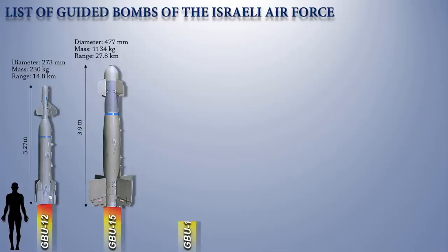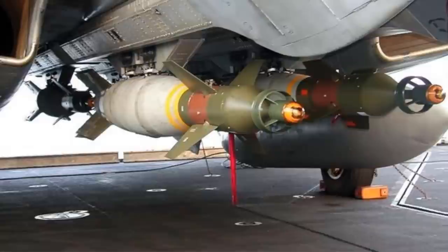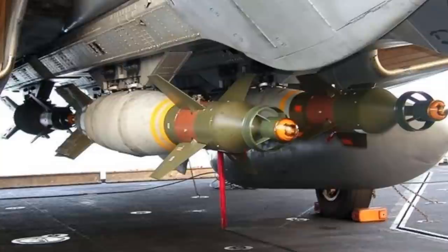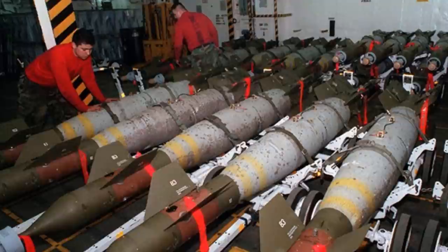It also has a standoff capability. Up next is the GBU-16. This is a laser-guided bomb from the American Paveway series, based on the 1,000-pound MK-83 general-purpose bomb, with a laser seeker and wings for guidance. According to Raytheon's Paveway II fact sheet, 99 directed explosive deliveries would result in a circular error probability of just 3.6 feet, compared to 310 feet for 99 unguided bombs dropped under similar conditions.